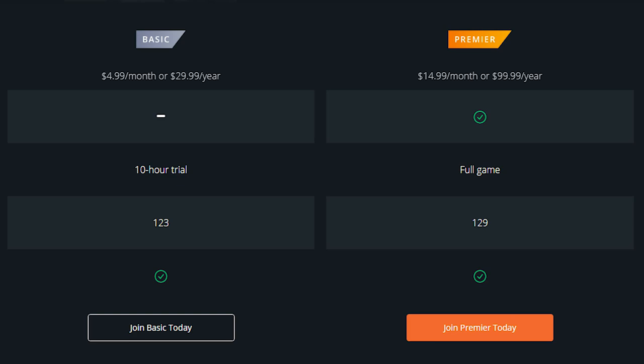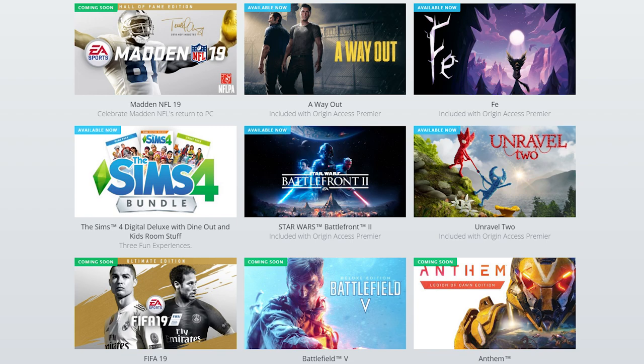For $15 a month or $100 a year, players will have full access to new upcoming EA games like Madden 19, FIFA 19, Battlefield 5, Anthem, and more as long as you remain subscribed. On top of that, the subscription allows you to play these games a full week before their official launch date.